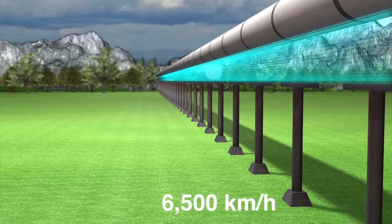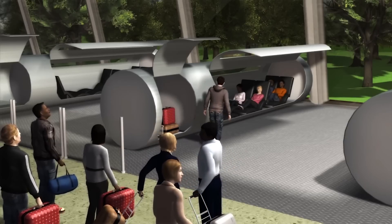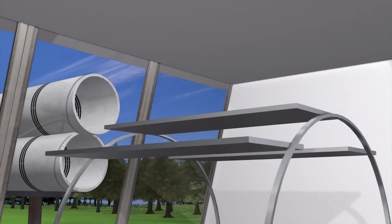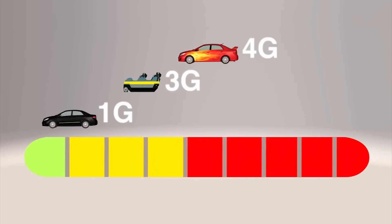Evacuated Tube Transport uses airless vacuum tubes which move faster and use less energy to travel between destinations. Six-person capsules travel in the tubes on frictionless maglev tracks and can reach a maximum speed of 6,500 km per hour. It produces a maximum of 1g of force at top speed, so passengers would not experience any discomfort.